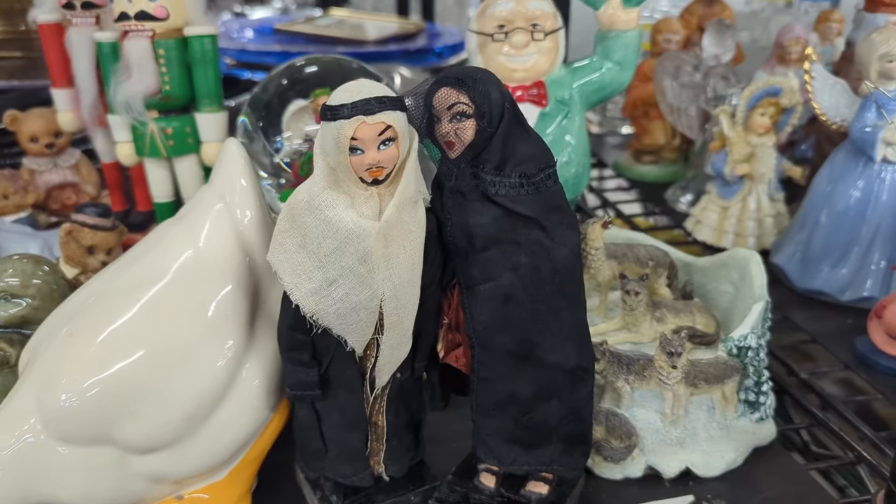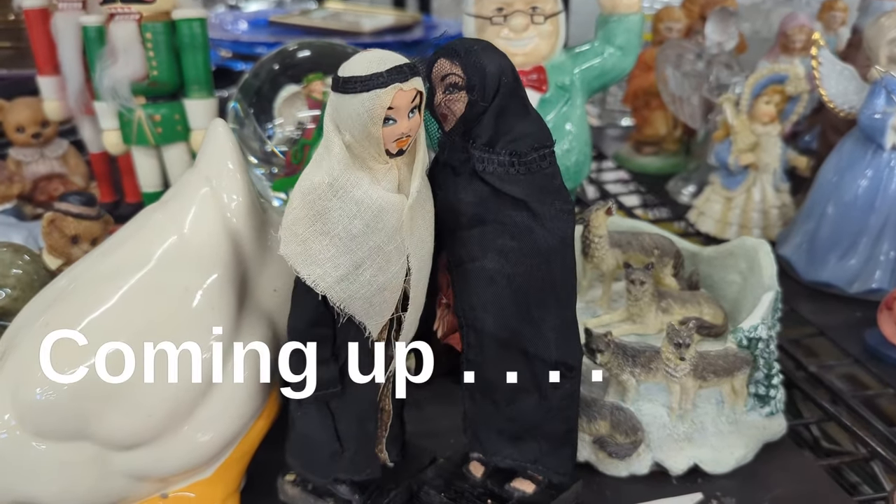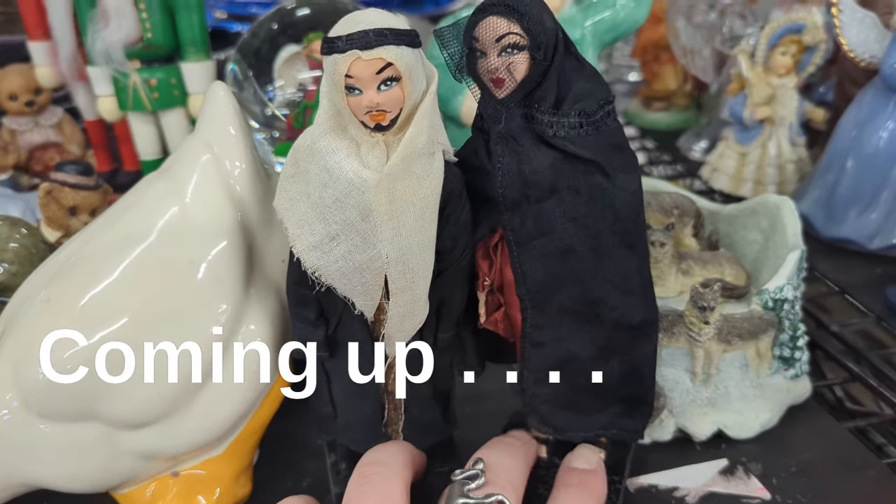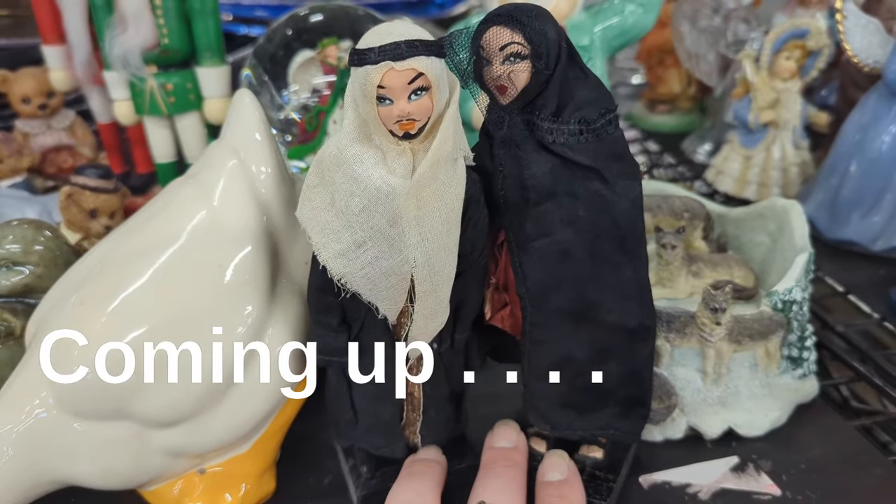Shh! They're telling secrets to each other. I wonder what they're saying. I don't know. It's kind of spooky. I don't know. I kind of like it, though. Hello, everybody.